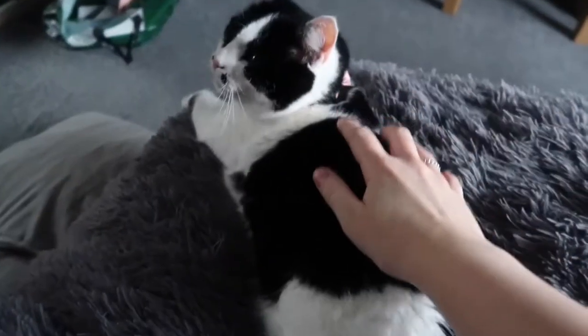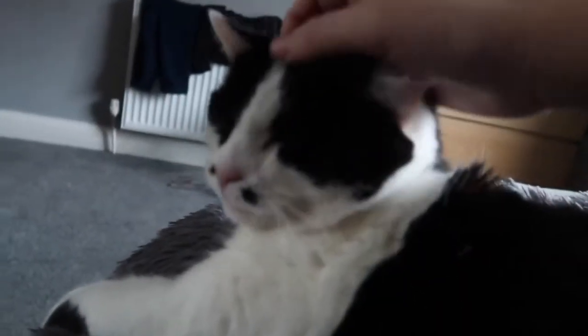Look who I've got with me now! She's such a little cutie.